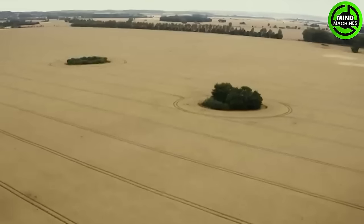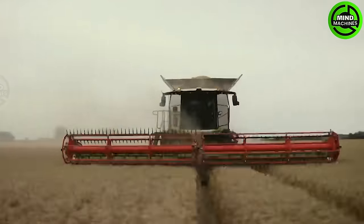This Pea Harvester efficiently gathers the green gems in the field, ready to become a tasty treat.